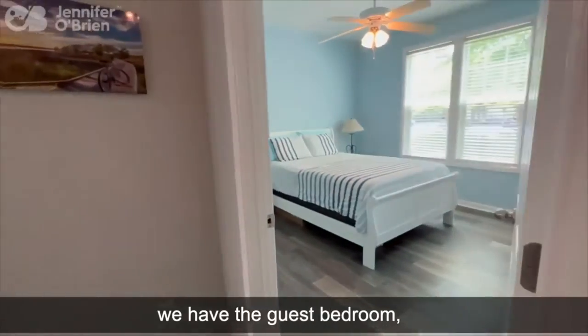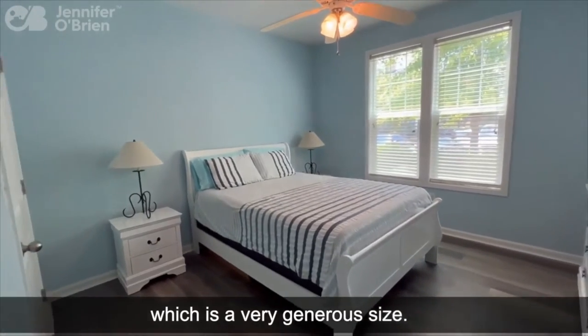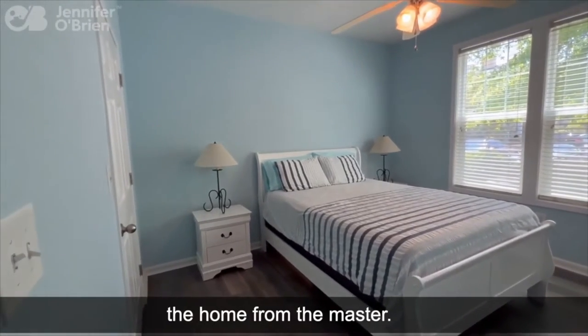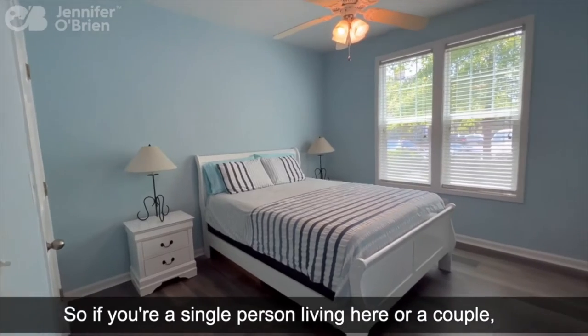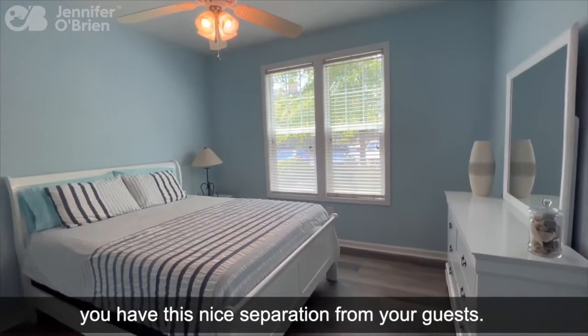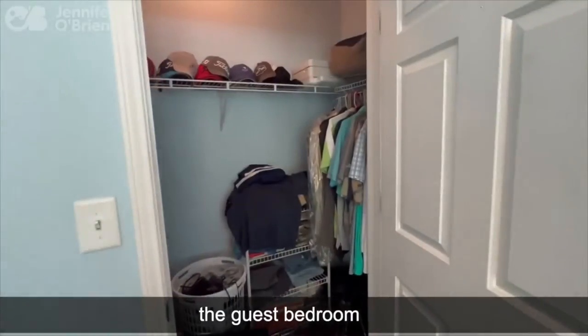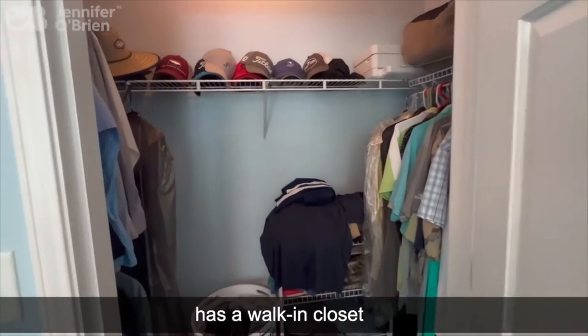Down the hall, we have the guest bedroom, which is a very generous size. It's also on the opposite side of the home from the master, so if you're a single person living here or a couple, you have this nice separation from your guests — you can really have some privacy. The guest bedroom also has a walk-in closet.